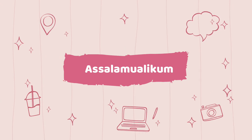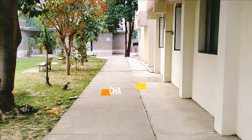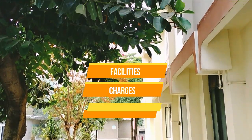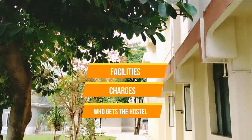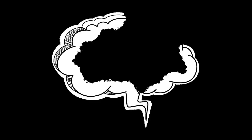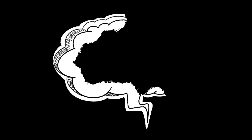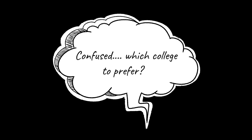Assalamu alaikum everyone, how are you all? Welcome back to yet another video. In this video, we will talk about the hostels of RMU — which facilities are available, how many charges there are, which hostel is available, and everything. If you are someone whose government medical university of Punjab admission is available but you are confused about which university to choose because you have to stay in a hostel, I think RMU's hostels are one of the reasons you should prefer RMU.